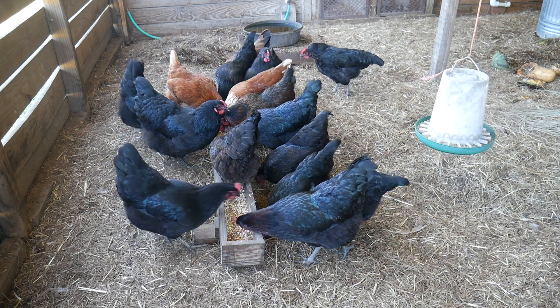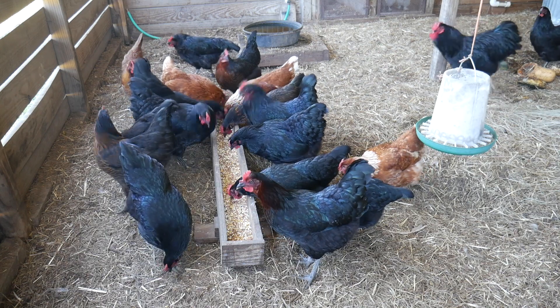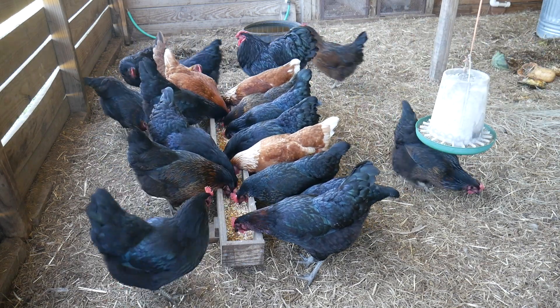So there is a real difference in color when you compare store-bought eggs to eggs straight out of the field. There is also a nutritional difference as well, but that will have to wait for another video.